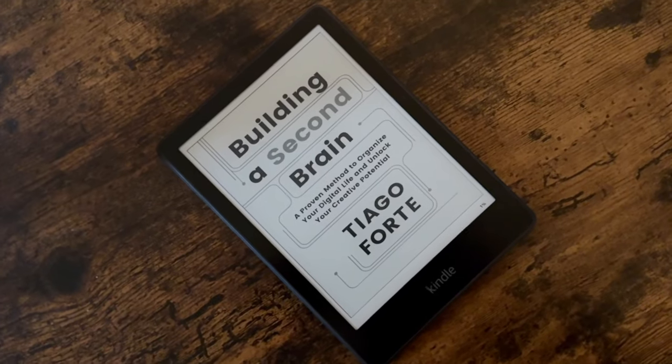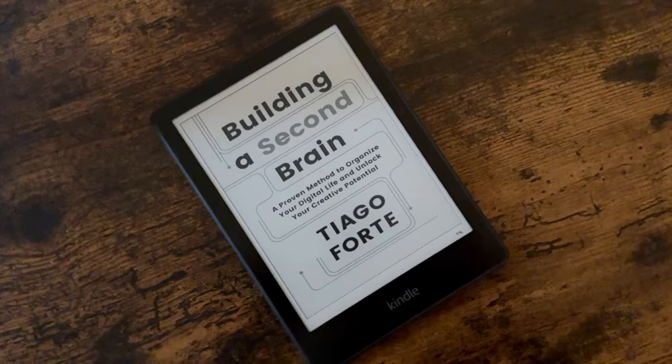I'm going to give it to you right up front. The setup in question is a combination of your Kindle, especially with Kindle Unlimited and other ebook subscriptions, and two apps called Instapaper and Readwise.